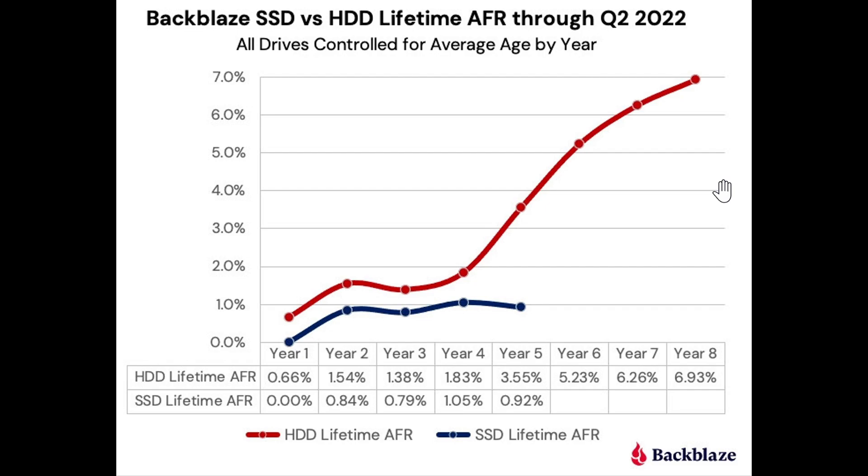On the other hand, if you look at the year-over-year data for solid-state drives, they pretty much stay in the 1% range. There's no real climb, and if you added more years, you probably would not see much of a difference in failure rates.